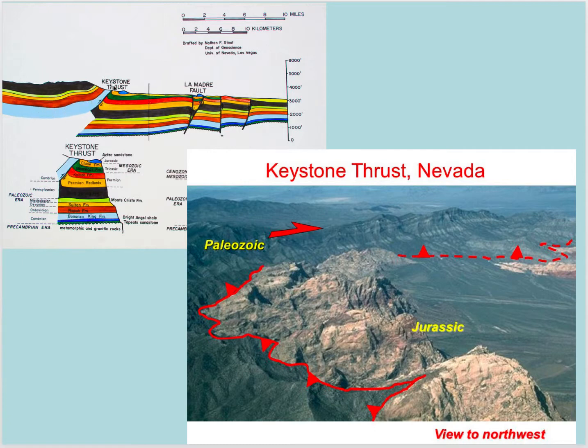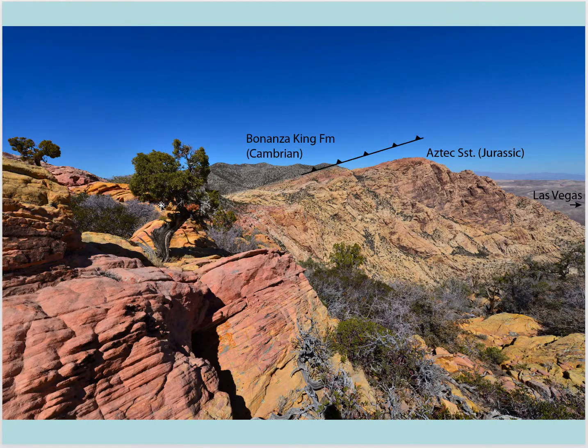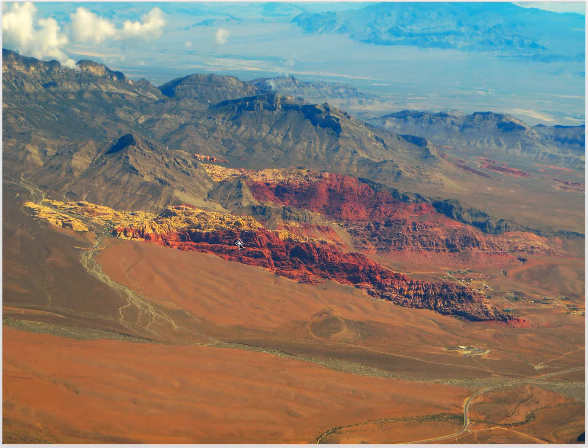These red beds indicate continental settings, maybe desert dune-type environments. Here we're seeing this Keystone Thrust where we're taking the Bonanza King Formation — these older Cambrian rocks — and thrusting them over the top of the Chinle Formation and the Aztec Sandstone, which are Mesozoic rocks. It's really distinctive because these Cambrian limestones are gray to purplish in color, and the Aztec Sandstone is a very red sandstone. Here's a dramatic photo showing the Aztec Sandstone with these older Cambrian rocks thrust over the top.